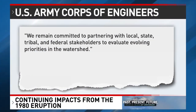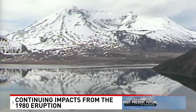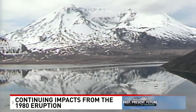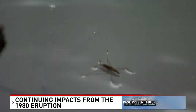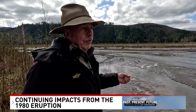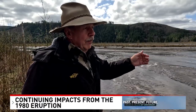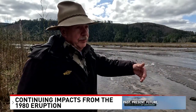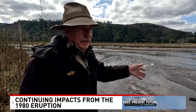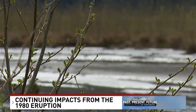The Corps added they remain committed to partnering with local, state, tribal, and federal stakeholders to evaluate evolving priorities in the watershed. Mark also points out that natural fish passage is no longer present at Spirit Lake after the eruption dammed it off from the river, and fish cannot pass through the drainage tunnel. He suggests the best option would be to put in another pressurized tunnel for lake control, then allow a natural seepage outlet to develop over the next 50 to 100 years with nature-based engineering.